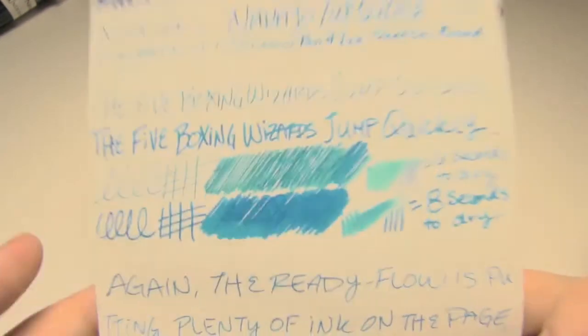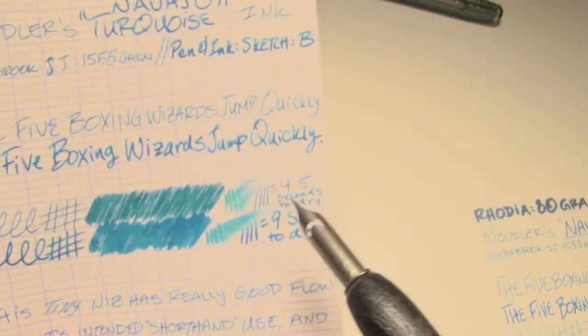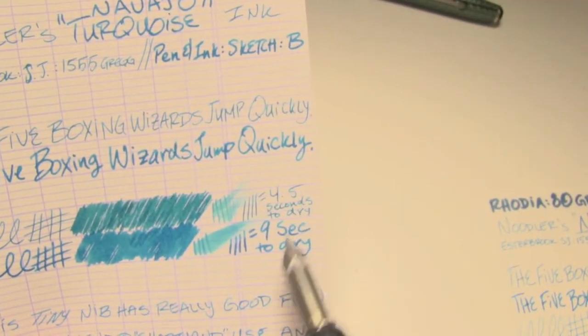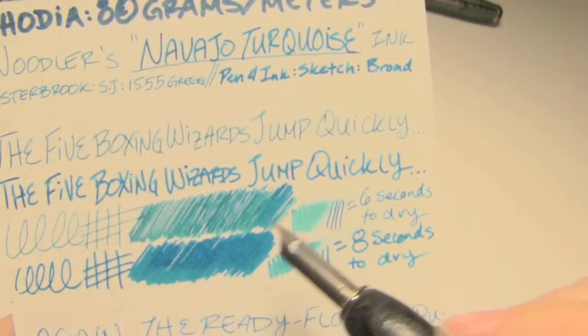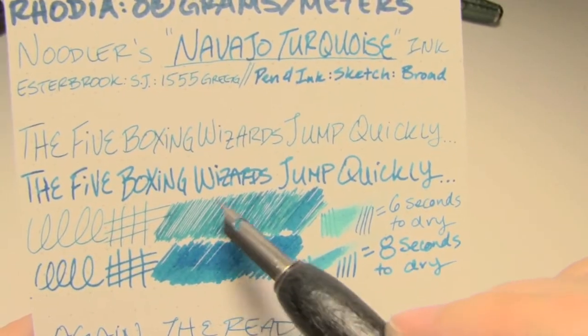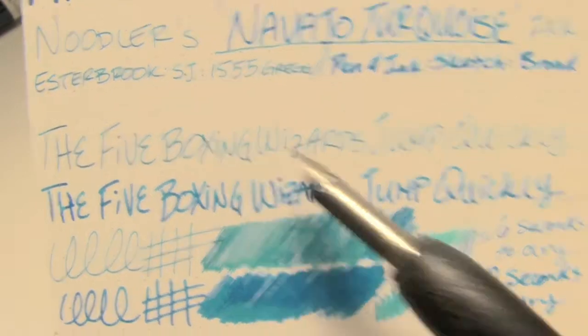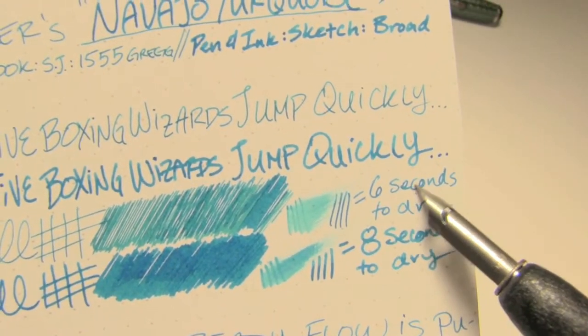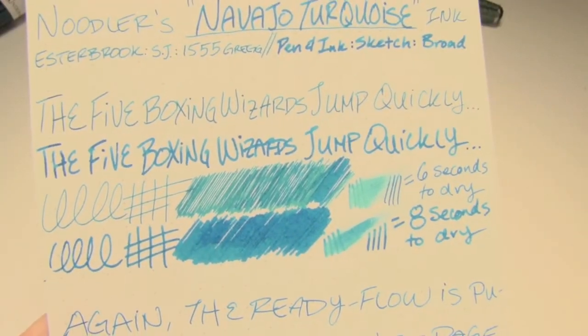Next up is Rhodia, 80 grams per square meter. The tiny nib took four and a half seconds to dry; the broad took nine — which is really not bad, because it's very dense, hydrophobic paper. You have this subtle shading, and you can most certainly see it in the writing. The really fine nib took six seconds to dry on Rhodia; the broad took eight, which I will take any day.